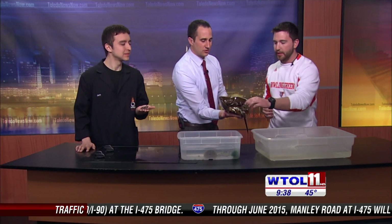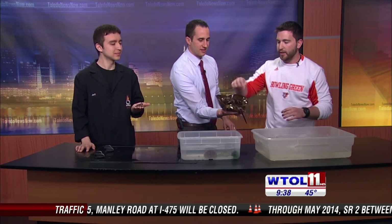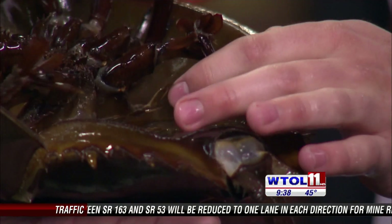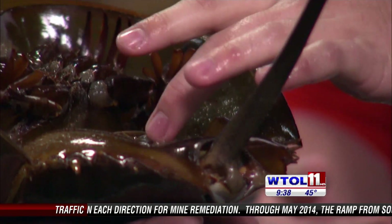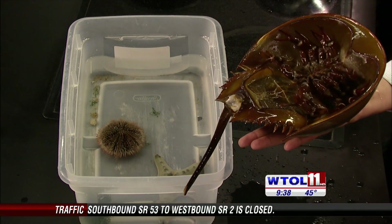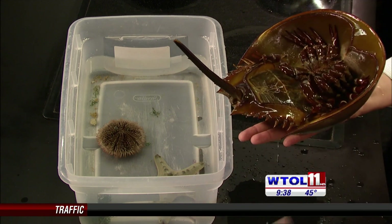Those are called book gills. They can flap them to help swim, and they also resemble pages of a book — so they have multiple pages of gills. They use these gills to help swim, and when they swim they'll go upside down just like this and fan those gills to help propel them.